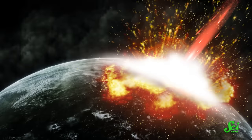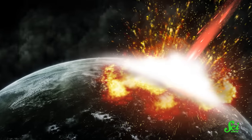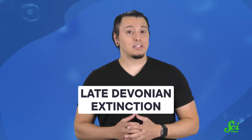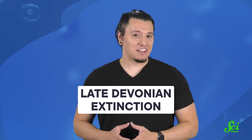Picture what happens during a mass extinction. You're probably thinking of full-blown catastrophes, like volcanic eruptions or asteroids raining fire from the sky. And there are extinctions that look like that. But what if I told you that one mass extinction may have been caused by trees? It's called the Late Devonian Extinction, and it might make you look at your favorite forest in a different light.